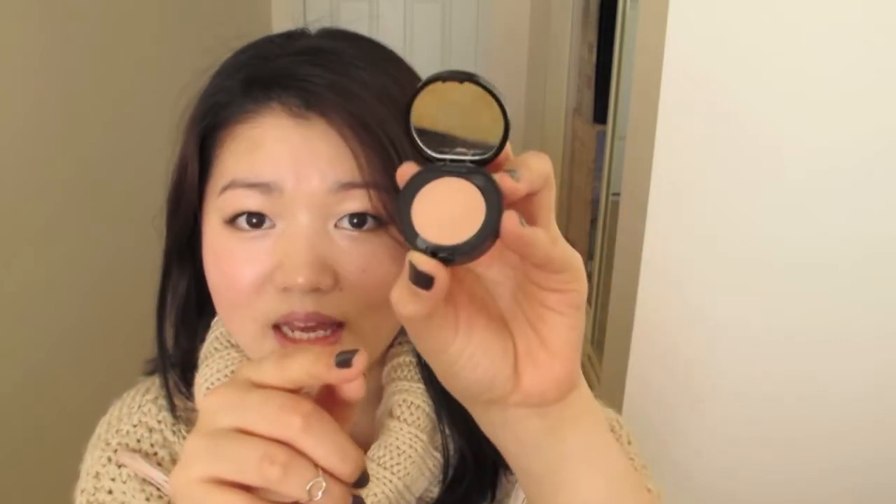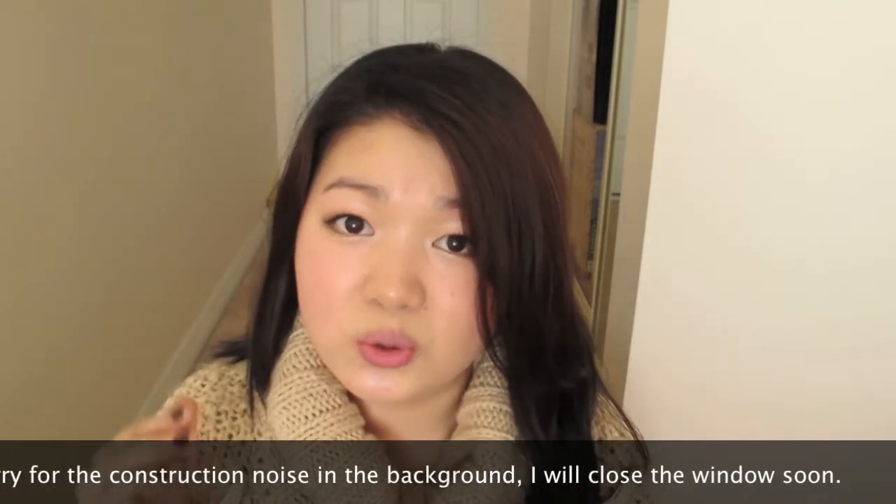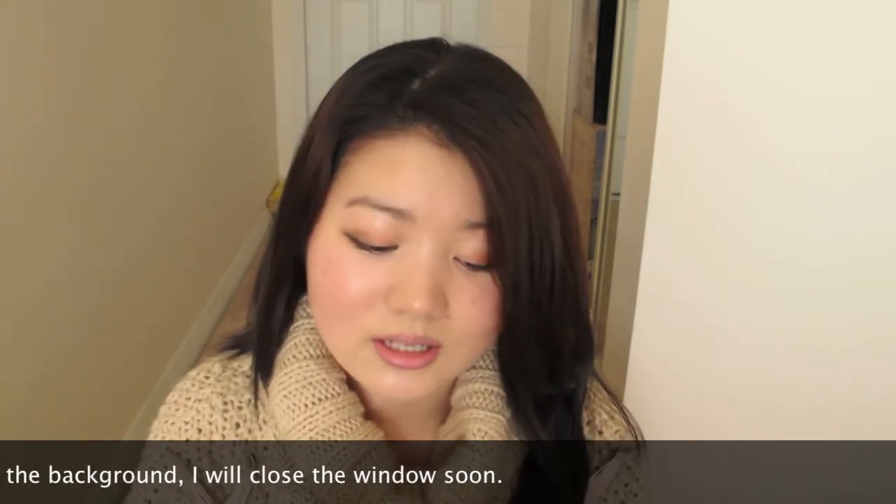Sticking with the full-time work theme, I've been coming back to my Bobbi Brown corrector in Light Bisque. After starting full-time work, a lack of sleep has made my dark circles pretty out of hand, and my other concealers and correctors haven't been doing a great job. So I've returned to this Bobbi Brown corrector — it's been working really well on my dark circles.